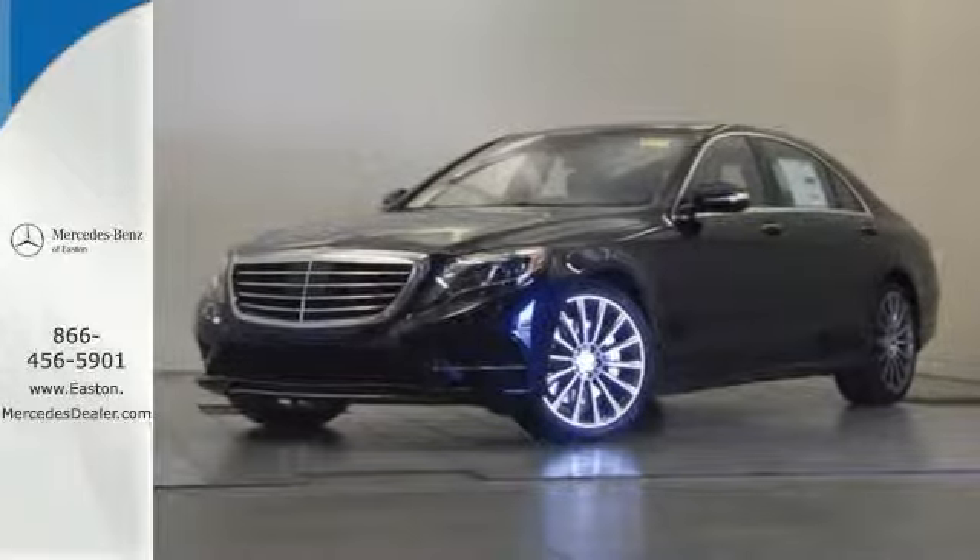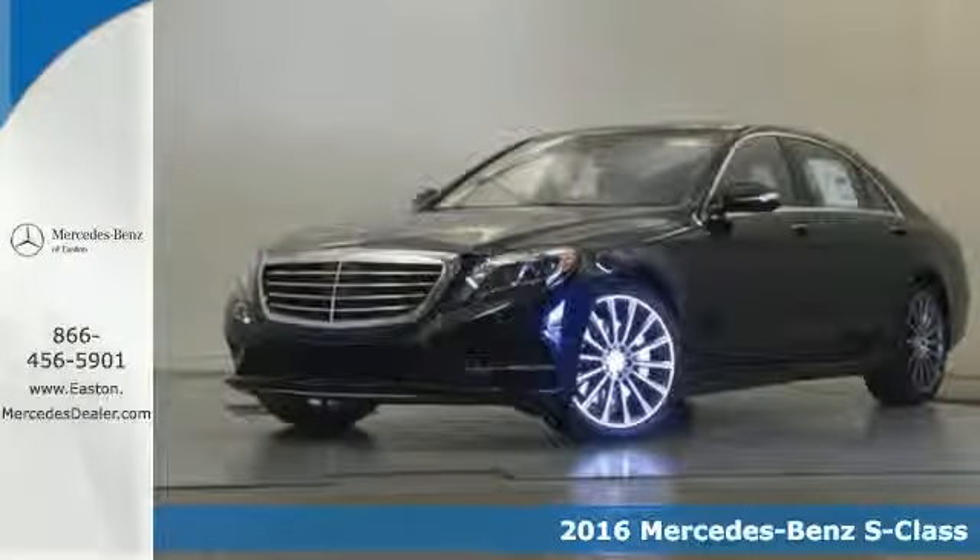Click the link below to schedule a test drive. It's a 2016 Mercedes-Benz S-Class.